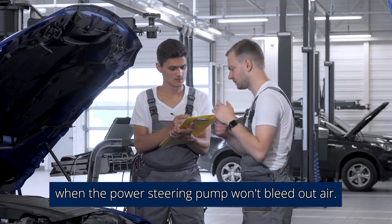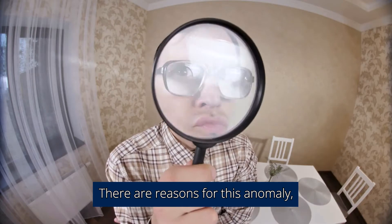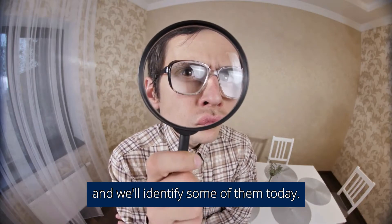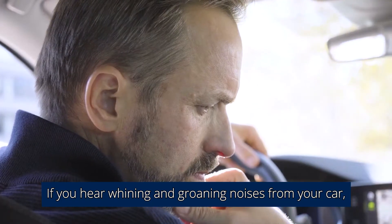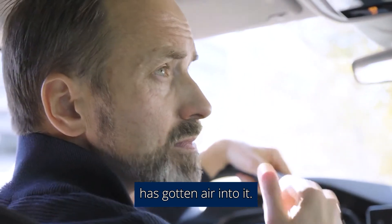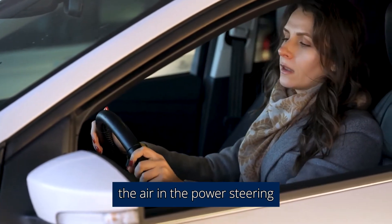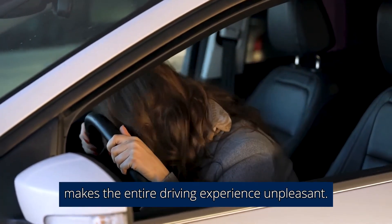It's often confusing when the power steering pump won't bleed out air. There are reasons for this anomaly, and we'll identify some of them today. If you hear whining and groaning noises from your car, it's probably a sign that your power steering system has gotten air into it. Unfortunately, the air in the power steering makes the entire driving experience unpleasant.